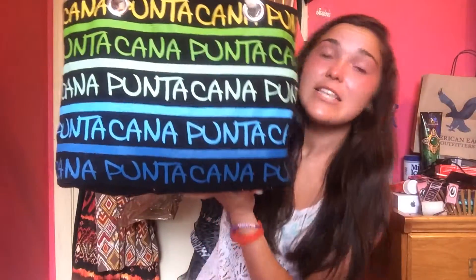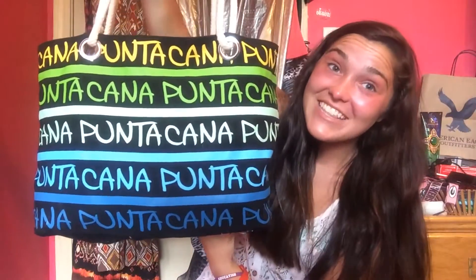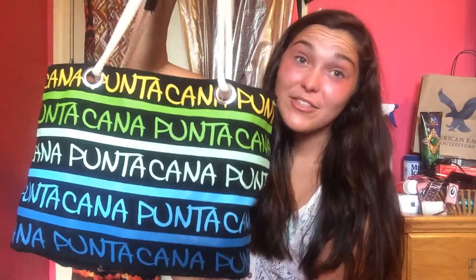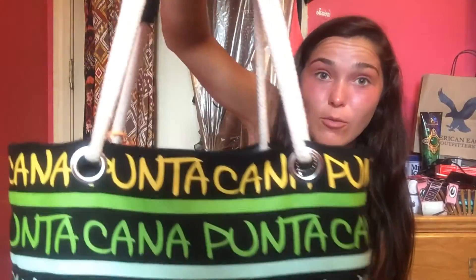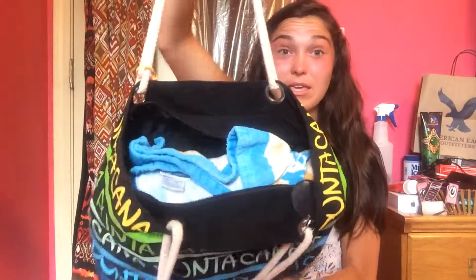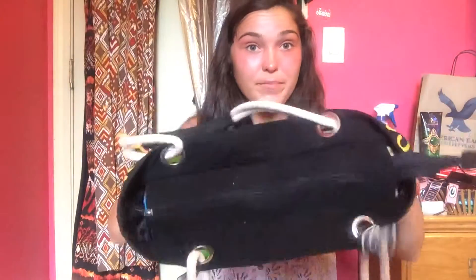So the bag I use as my beach bag is this one — it says Punta Cana. I got it in the Dominican Republic at the Dreams Resort in Punta Cana. It's really cute, the handles are made of rope, it's big inside, and it does zip closed, which is super nice. It is full to the brim so let's jump in.